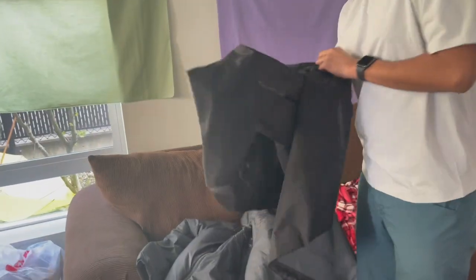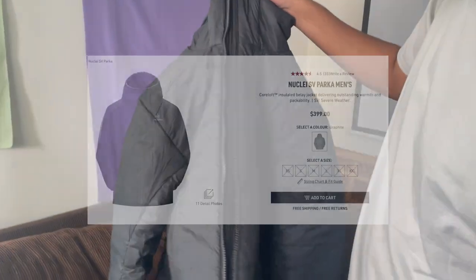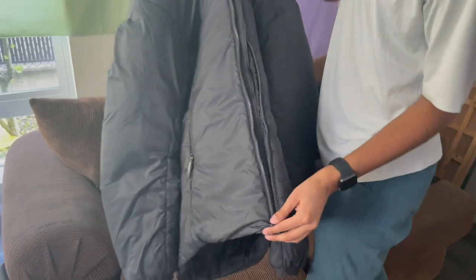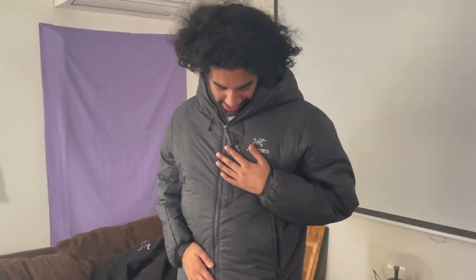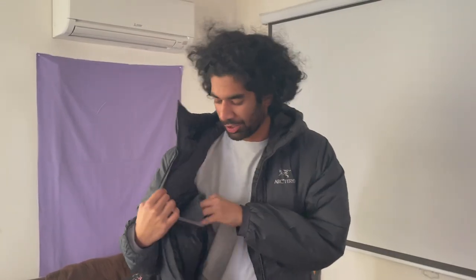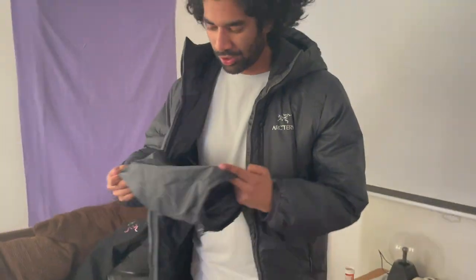This one I'm actually jealous of. We've got the Nuclei SV — just feel how much insulation is on there. It's like a really heavy jacket. This one was only $400 — not bad for probably the warmest jacket Arc'teryx ever made. It's got a nice little stuff sack, and it's all synthetic insulation. Literally the most fire jacket we sell and it's not even on the market.